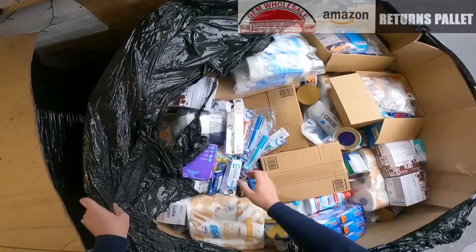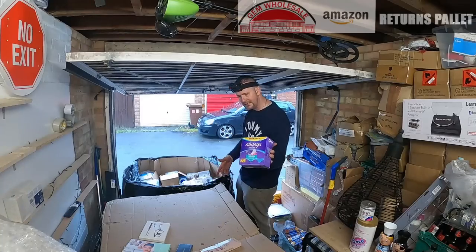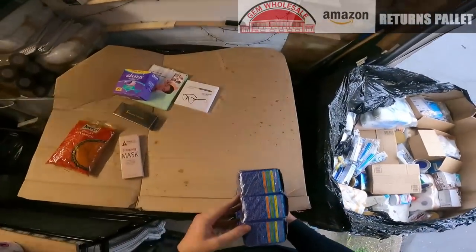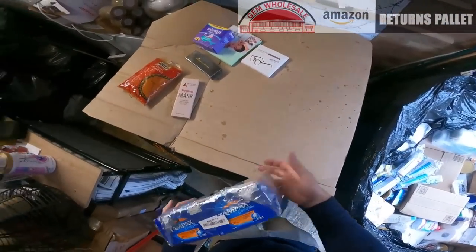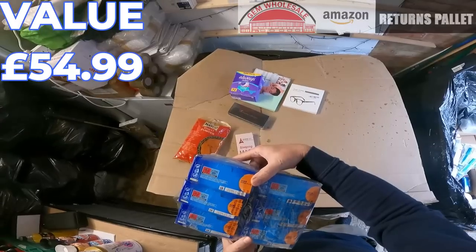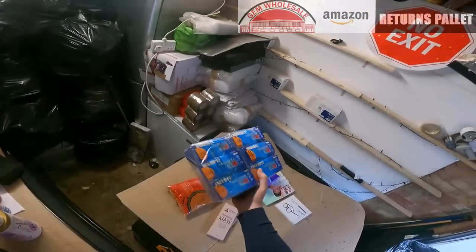Wow, look at all this stuff in here. We have a gigapack of Always Ultras — lady products. And a massive packet of Tampax Compact — there's six boxes in there, expires 2027. Look how many of them there are — loads.